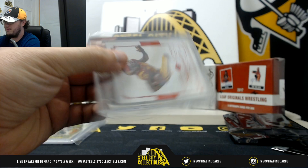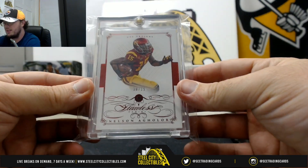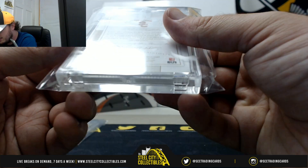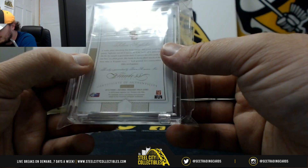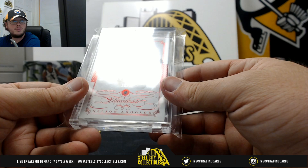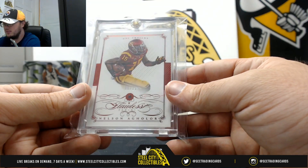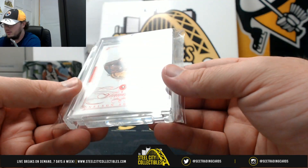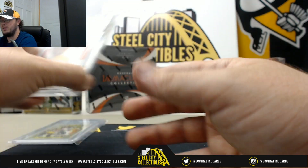Our second card here — we got a gem from Nelson Aguilar, USC Trojans, from Flawless. That is a 2015 Flawless, and this is a Ruby guaranteed by Panini. There's a Ruby in there — 2015 Nelson Aguilar; I do believe that's a rookie year for Aguilar, and that one's numbered eight of 15. Very nice.